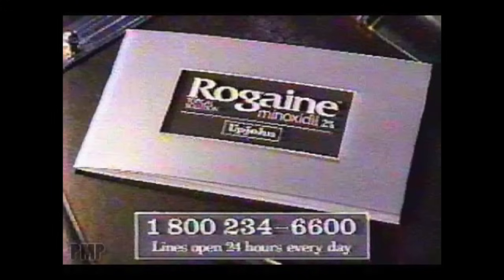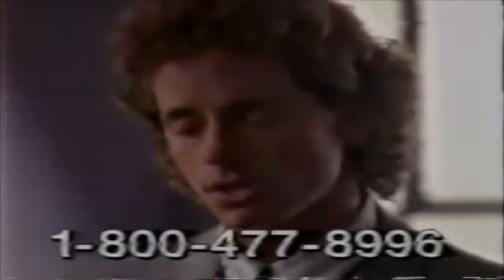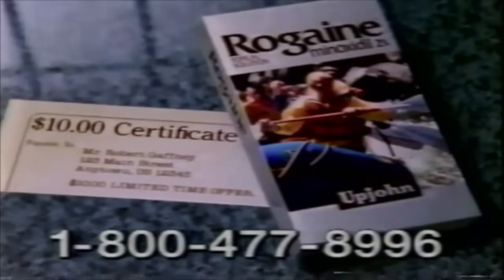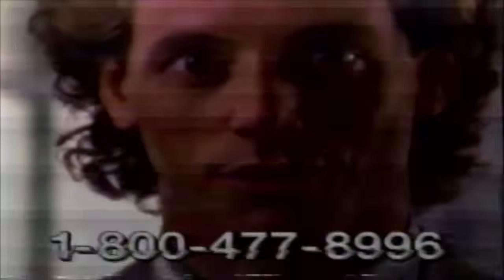They weren't actually allowed to say what the drug did, but if you watch this commercial I'm about to show you, you can see a subtle hint, since the actor has a really full head of thick and curly hair. [Commercial clip] 'A lot of men want to know more about Rogaine with Minoxidil. If you're one of them, I have good news for you. Now there's a video prepared especially for men who want answers to their questions about Rogaine. Simply call 1-800-477-8996 and Upjohn will be glad to send it to you, absolutely free. Only your doctor can prescribe Rogaine, and if you call right now, Upjohn will also send you the names of doctors in your area who can help you decide if Rogaine is right for you.' But as you just saw, he didn't actually tell you what the drug did — he just said the company could send you an information brochure.